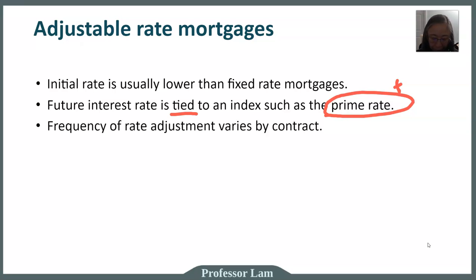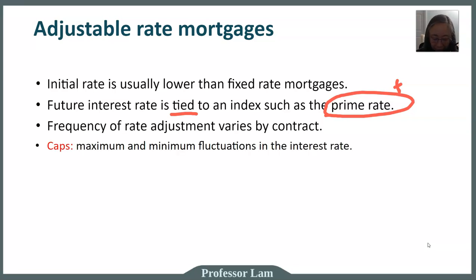The frequency of rate adjustment will vary by contract, and this is something very important to pay attention to. If the frequency is monthly, your mortgage payment can change from month to month. The most common frequencies are either every six months or every year. Another thing to check in the mortgage contract is whether there are caps — the maximum and minimum changes in the interest rate. For example, if your beginning rate is 5% and you have a 1% cap, each time the rate adjusts it cannot change by more than 1%, even if the market rate moves by 3%.